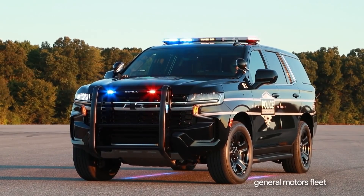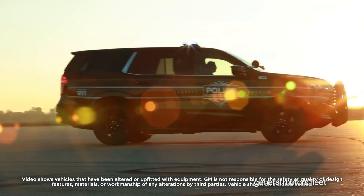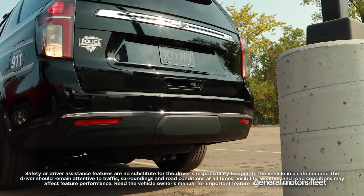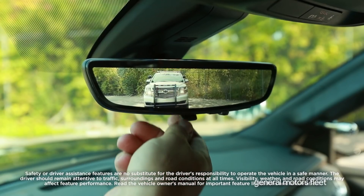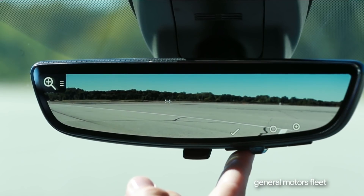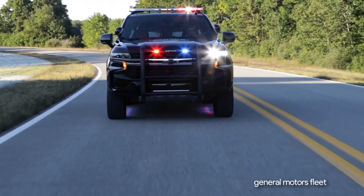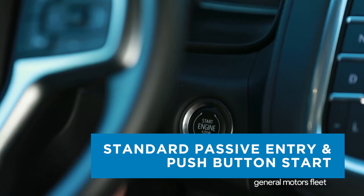Meet the next generation police package Tahoe. Chevrolet is honored to produce the only full-size pursuit-rated full-frame SUV, standard with an eight-inch diagonal high-definition rear vision camera, rear park assist, and an available rear camera mirror that allows for a wider, less obstructed rear view compared to a traditional rear view mirror — especially for vehicles upfitted with prisoner partitions, cargo barriers, or canine inserts.